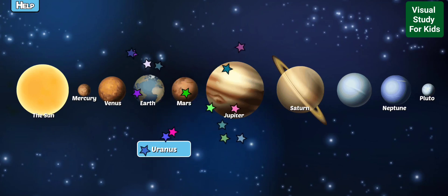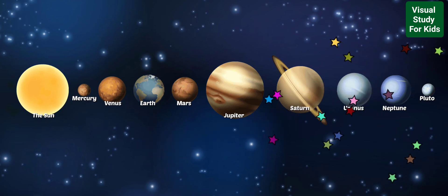Mars is a desert-like planet that used to have flowing water long ago. It is also the most explored planet outside of the Earth. Uranus is often called an ice giant because it has an icy mantle underneath a thick layer of gas.